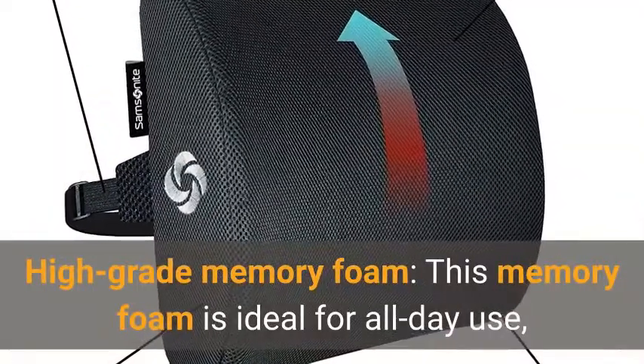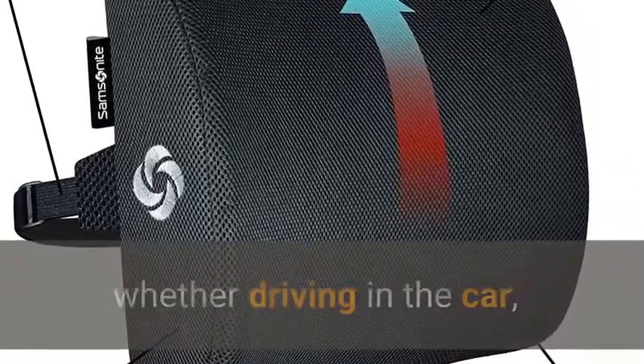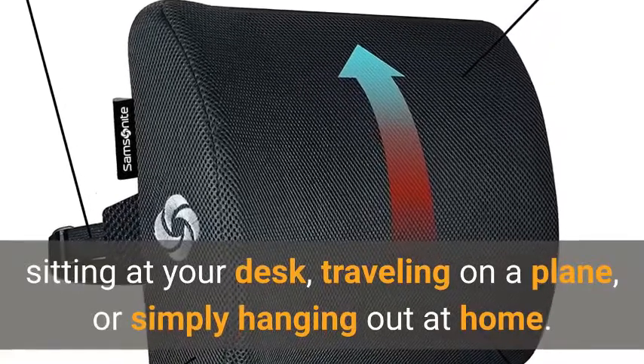High-grade Memory Foam. This memory foam is ideal for all-day use, whether driving in the car, sitting at your desk, traveling on a plane, or simply hanging out at home.